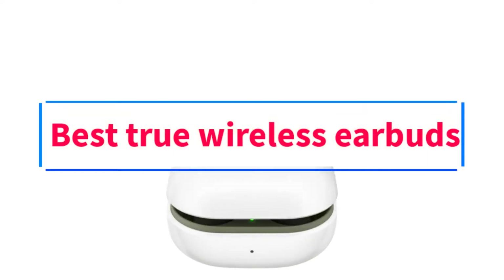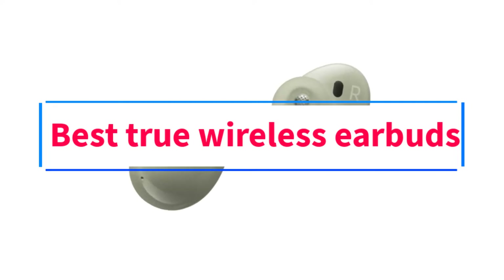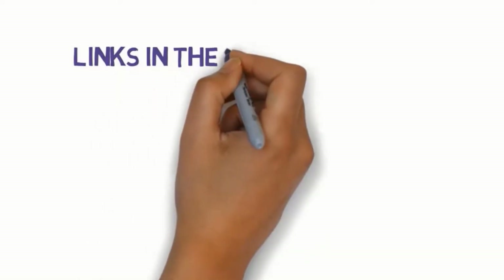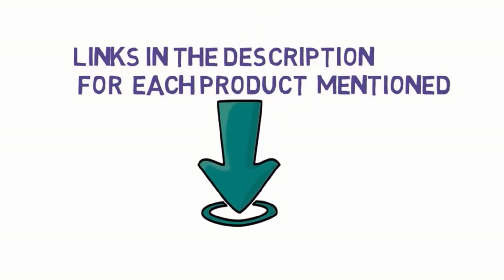Are you looking for the best true wireless earbuds? In this video, we will look at some of the 8 best earbuds on the market. Before we get started, we have included links in the description, so make sure you check those out to see which one is in your budget range.